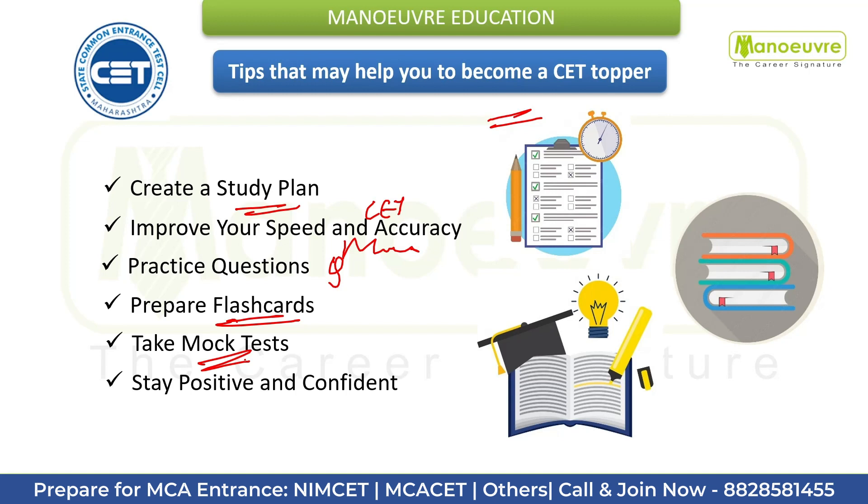Next is nothing but take mock tests. Mock tests are an excellent way to simulate the actual exam environment and assess your preparation level. Take as many mock tests as possible to identify your strengths and weaknesses and eventually fine-tune your preparation. The link for mock tests is also mentioned in the description.